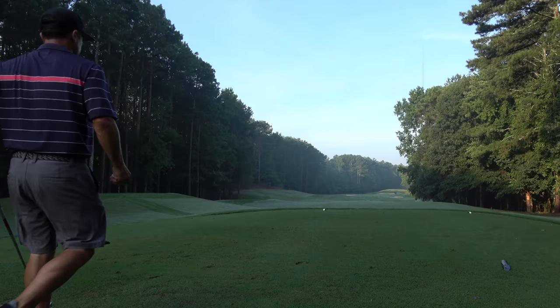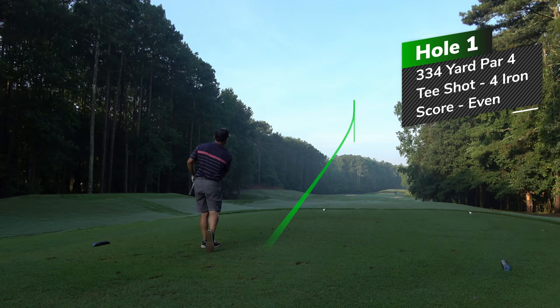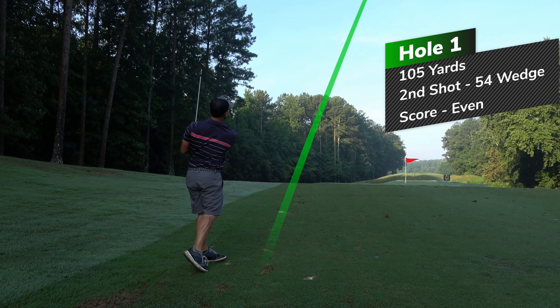So here we are. The first hole is a 334-yard par four. We're playing the blue tees today, so a little shorter than I'm used to. I'm taking a four iron here and just trying to get a good solid start to the round. And I managed to hit the center of the fairway — beautiful shot. My second shot, I had 105 yards left to this green, so I'm taking a 54-degree wedge and just trying to get at the flag. This thing was all over it, but it went a bit long.